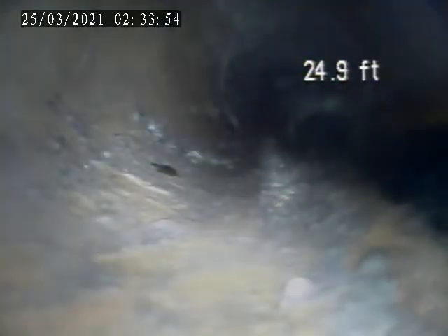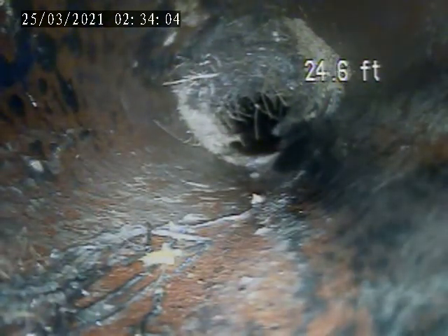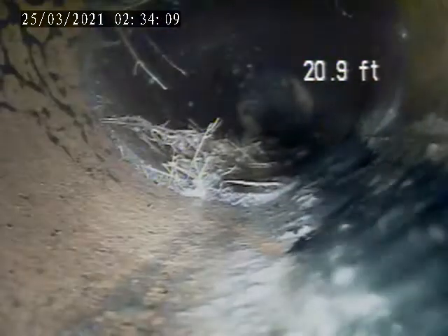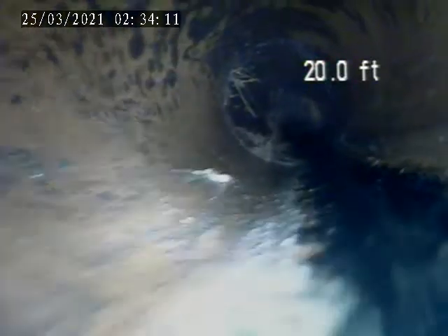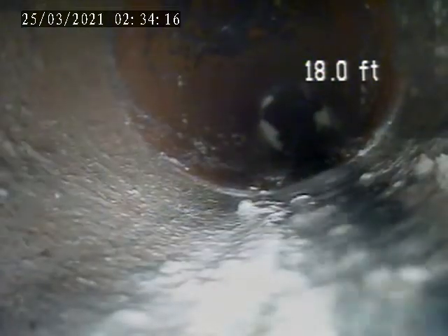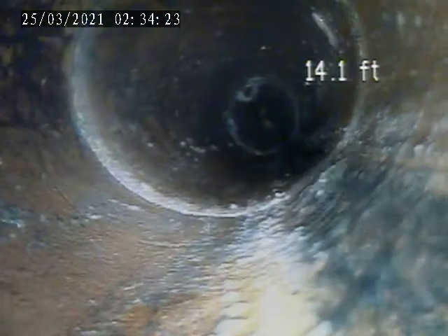We'll pull back from here. There's another section just a couple feet back from this, right here, with a little more roots. There is a channel — we'll move it on through this.